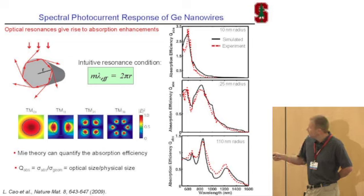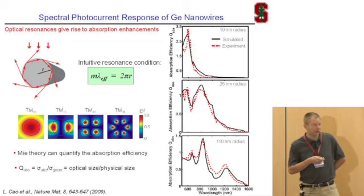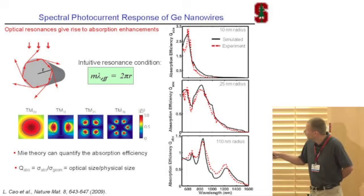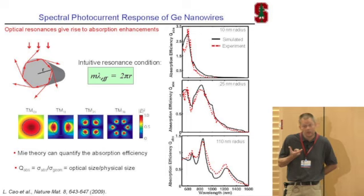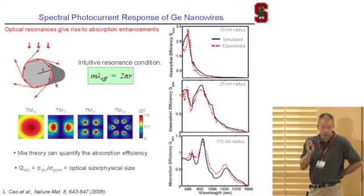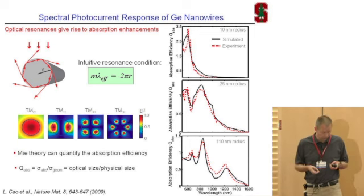You can actually predict in theory what the absorption in the wire should be as a function of wavelength. I've done three different calculations for the three wires whose photocurrent spectra we explored. There is nice agreement between the simulated spectra from full-field Maxwell simulation solvers — the black curve — and the experimental photocurrent spectra. So now we understand how, by changing the size of a wire, we can tune where we get the strongest absorption. One of the goals is to tune the size to get the maximum absorption of sunlight.